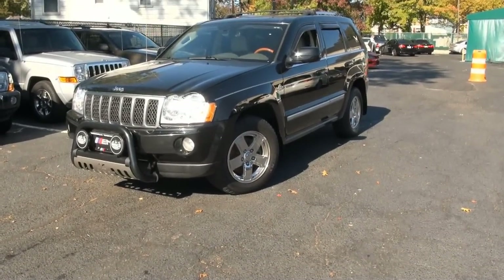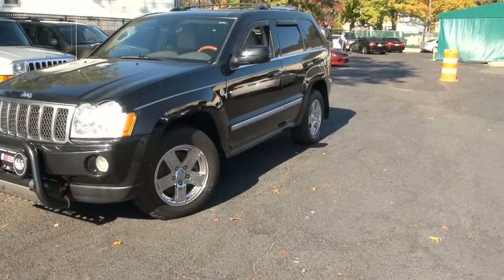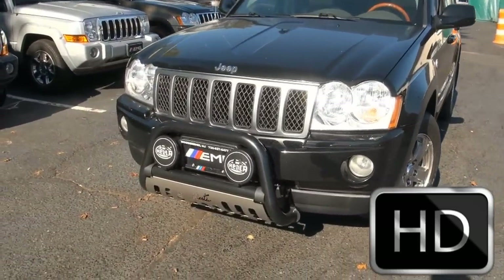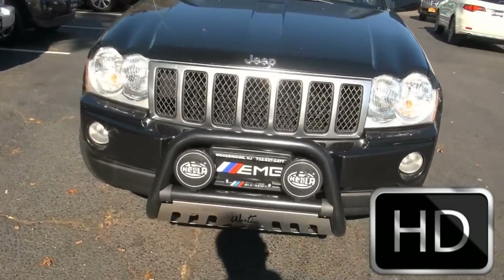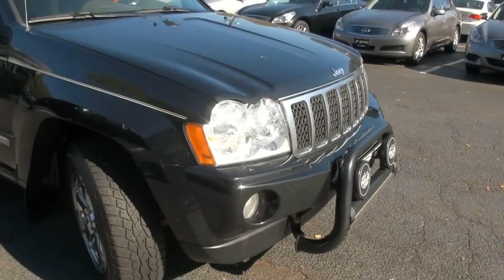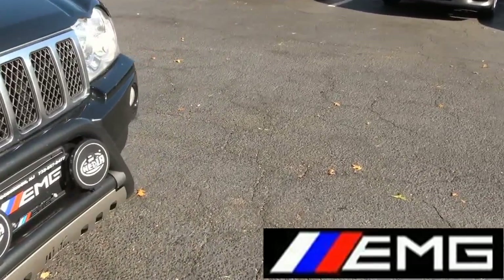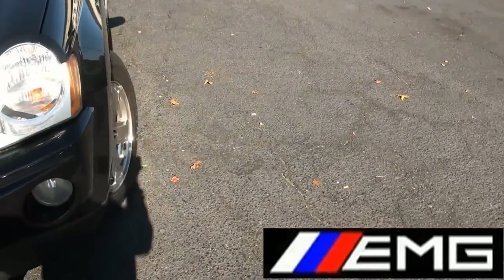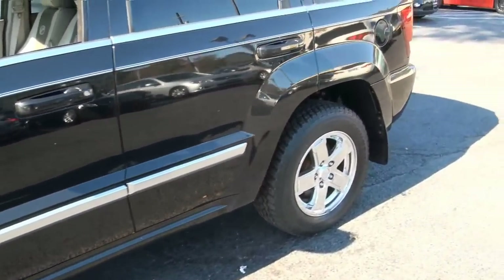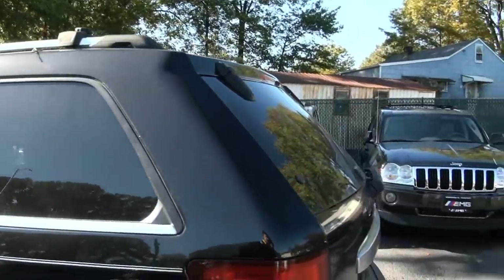Welcome to EMG Auto Sales once again. 2007 Jeep Grand Cherokee Overland Edition. This one is definitely loaded up to the max. Also has an optional bar kit here with fog lights, additional fog lights too. This thing is definitely serious when it comes to going off-road and being able to see anything in the dark. Stock number is 2367. Trail rated of course. Has the rain guards up top.